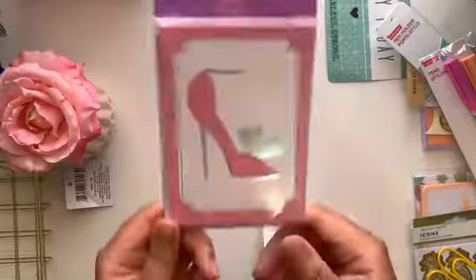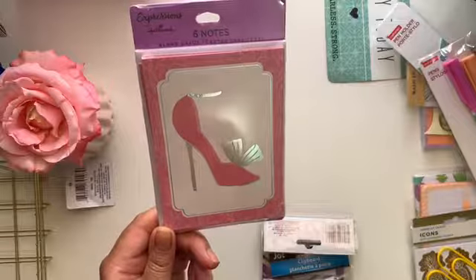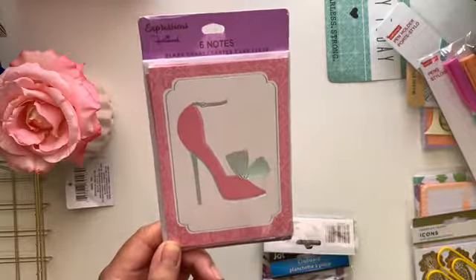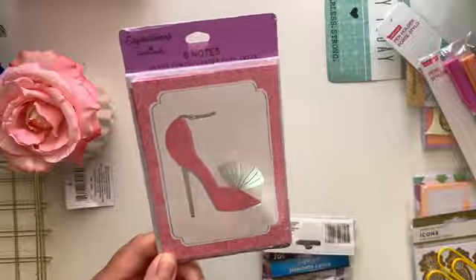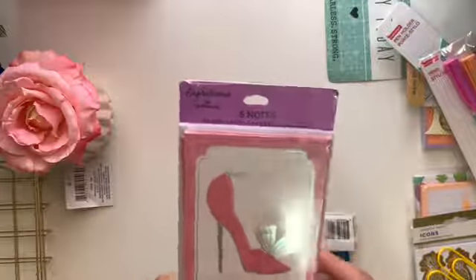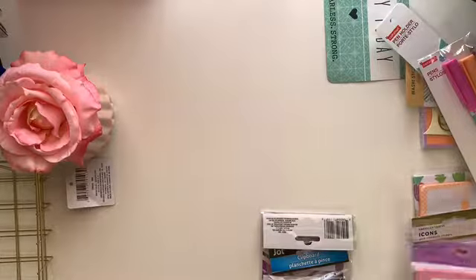I also got these super cute thank you cards — they are pink and silver with a high heel on top, and I am so in love with them. My office space is pink, black, and white, so pretty much anything pink, black, and white I am going to love. I picked up two packs and I've already opened one up because I am sending out a thank you card with a t-shirt I made for a customer today.